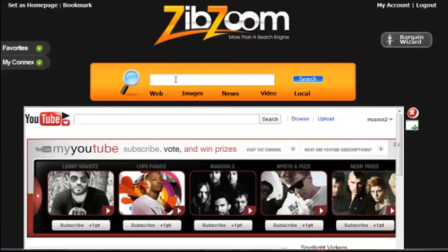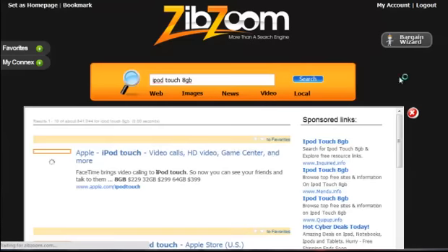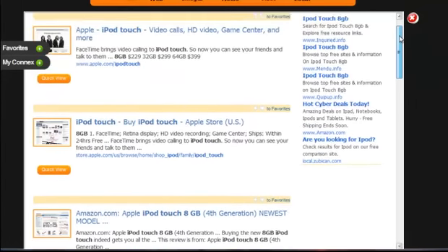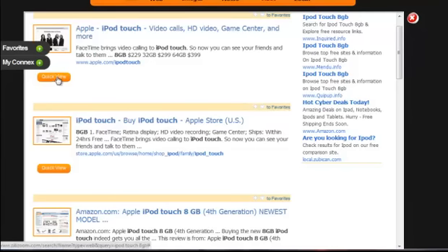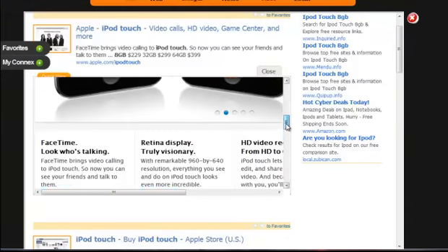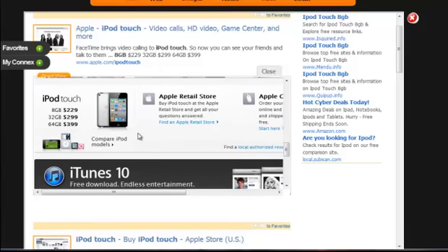I am in the market for a new iPod Touch 8 gigabyte and I want to find the best price for that. So I'm going to do a search and the search results are going to appear in this box right down here. I can see some sponsored links appearing here, but I'm going to scroll down and take a look at the Apple iTouch. I'm going to click on my Quick View button — and again, I don't leave the ZibZoom portal. Right here I've got the iPod Touch Apple Store website. I can scroll down, do whatever research I want. I can see that the 8 gigabyte iPod Touch I'm looking for is $229. I can compare different models and do all of my research right here.